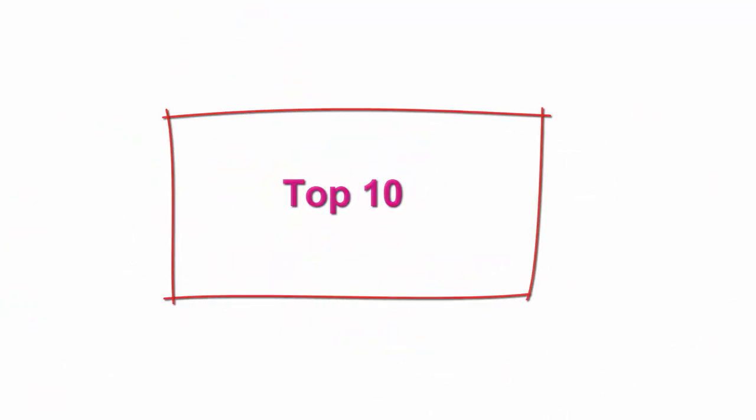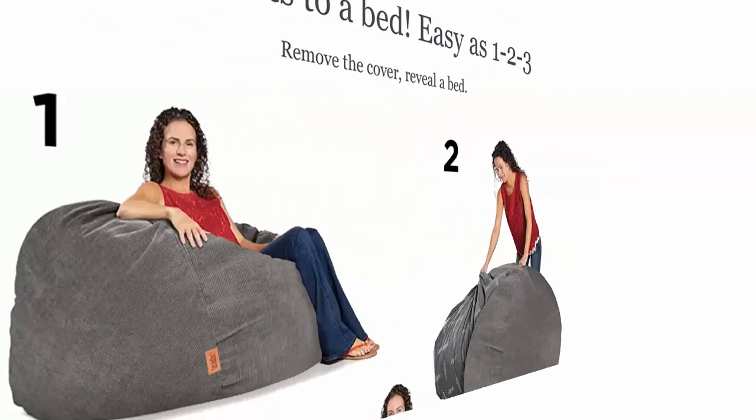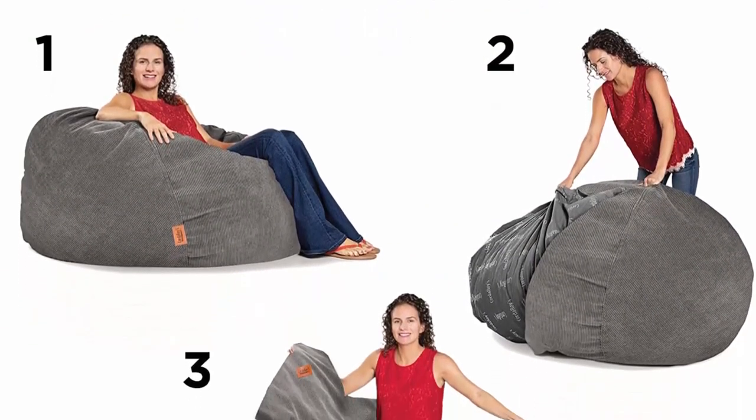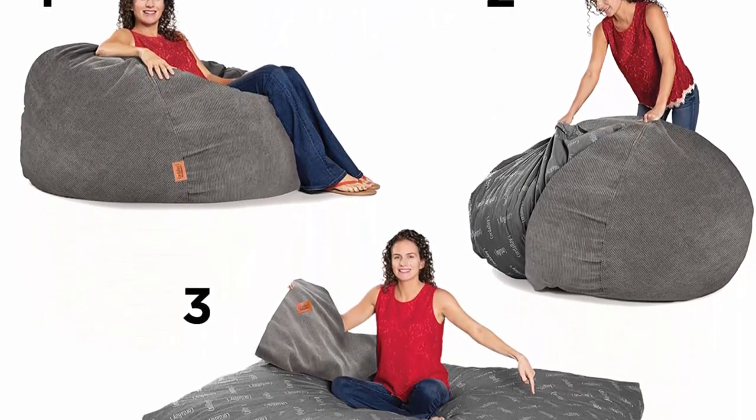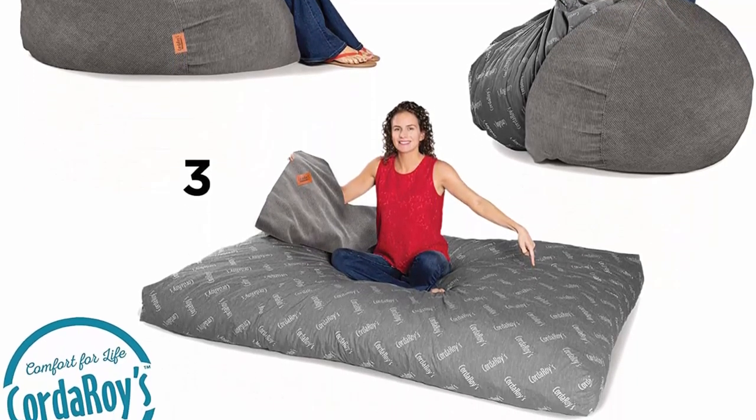Top 10: Corduroy Bean Bag Chair — Convertible chair folds from bean bag to bed, as seen on Shark Tank — grey, queen-size. Corduroy polyester, made in the USA and imported.